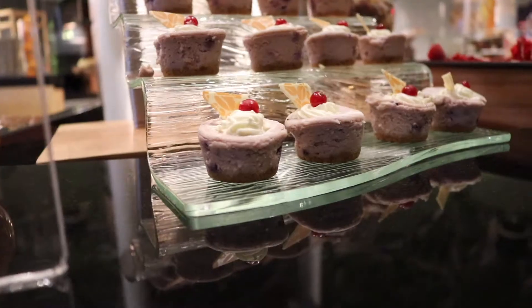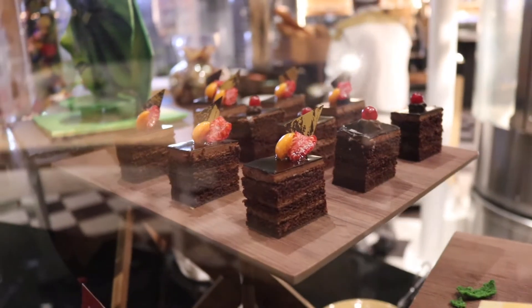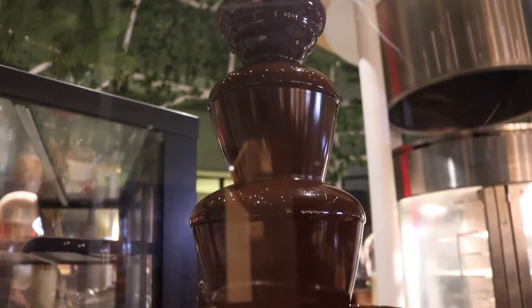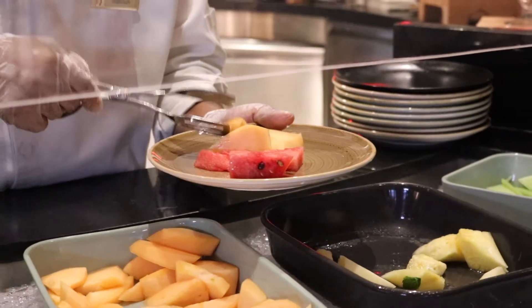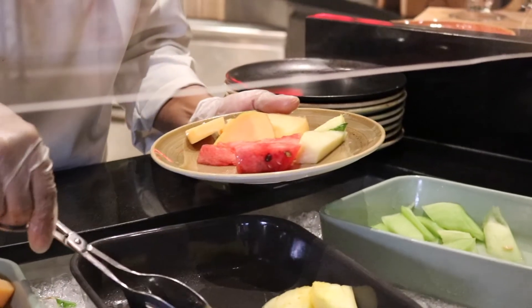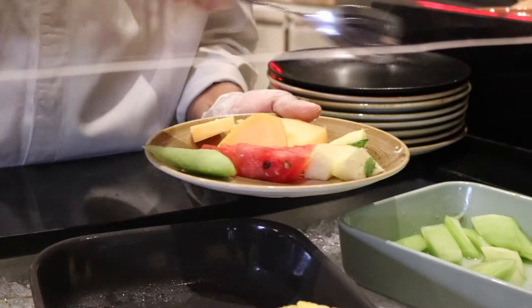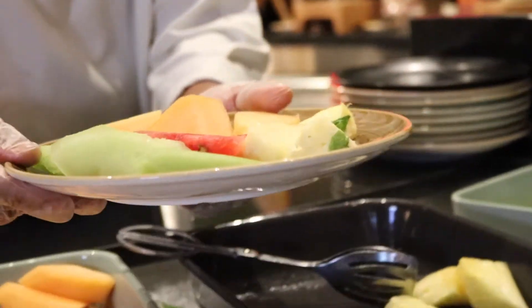Last but not least, I'm heading to the dessert station. I am super full and I love the food — I'm crying on the inside, happy tears from all that food I just ate. There are lots of chocolate, lots of cake, ice cream, coffee, and you name it.